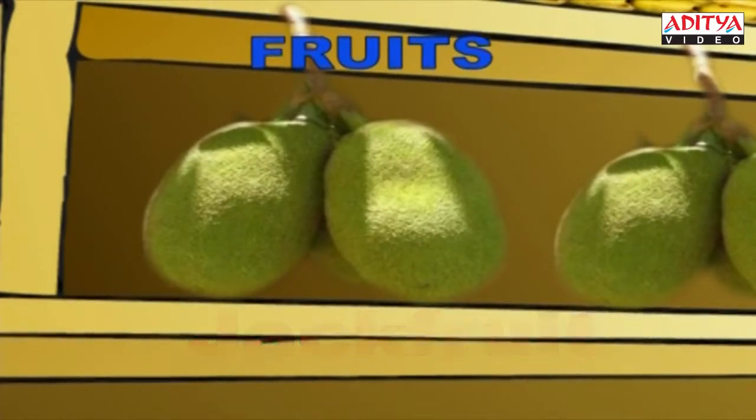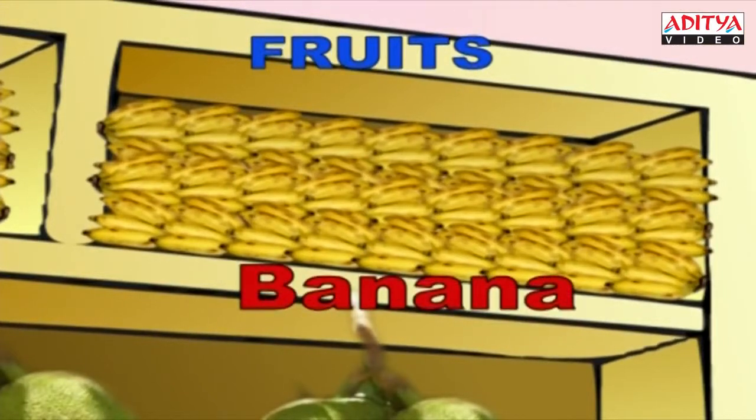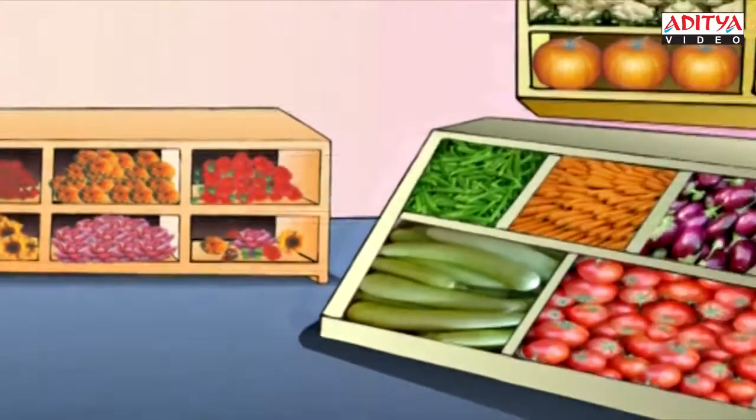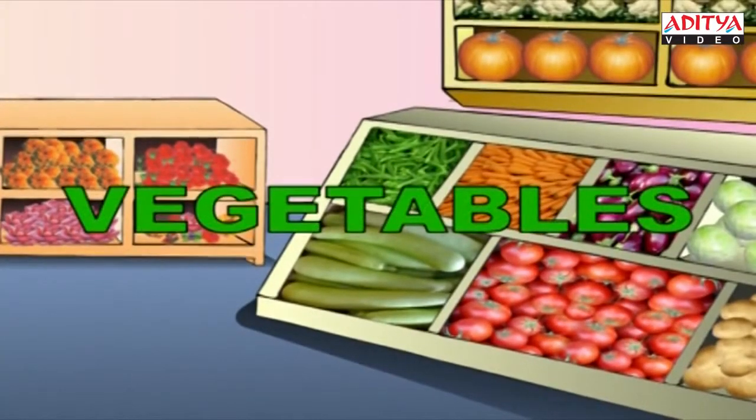This is the banana. I eat it everyday. B-A-N-A-N-A, Banana. That's all about fruits. Let's now see some vegetables.